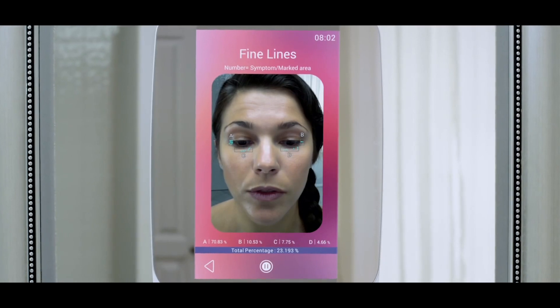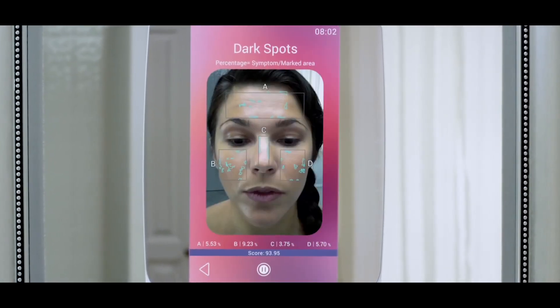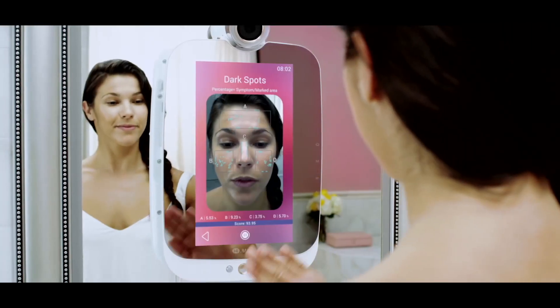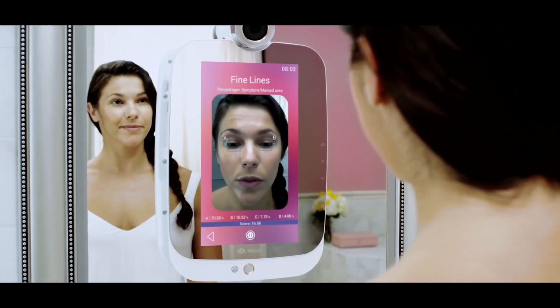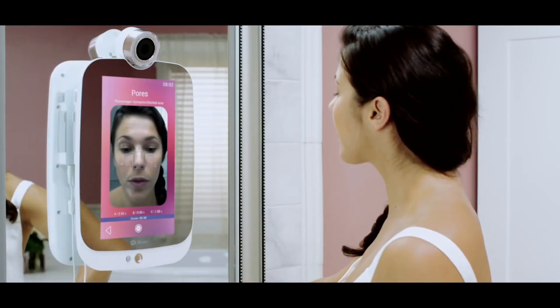HiMirror analyzes your skin and provides you the perfect skin index — a comprehensive report of your skin condition, including red and dark spots, pores, wrinkles and fine lines, dark circles, and overall skin tone.